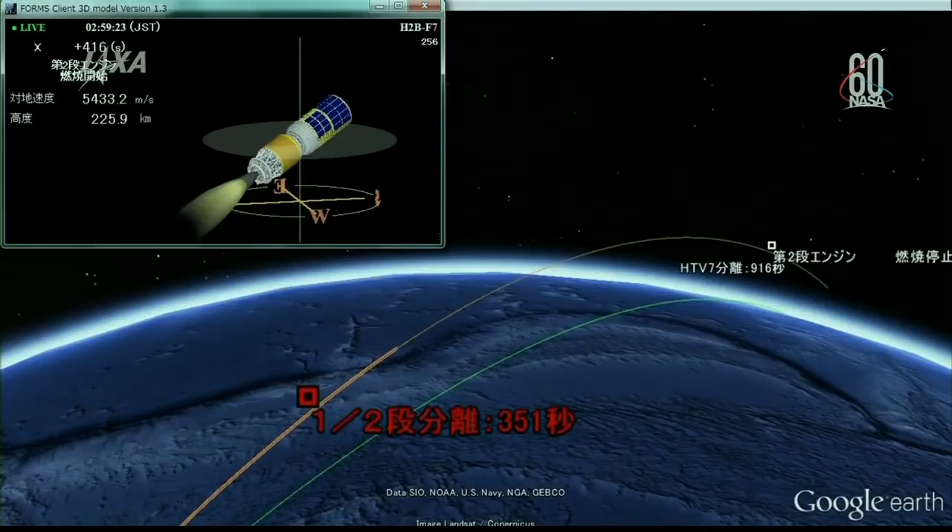That second stage is 36 feet long, and again, the burn time is a total of 8 minutes and 25 seconds.